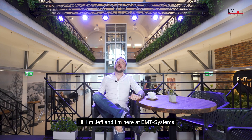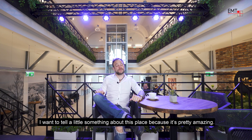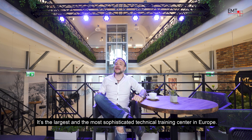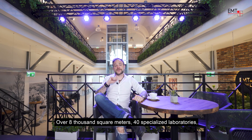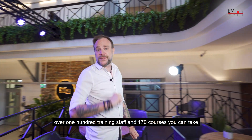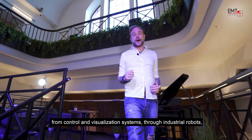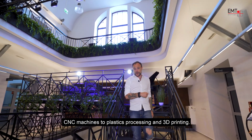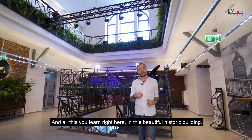Hi, I'm Jeff and I'm here at EMT Systems. I want to tell you a little something about this place because it's pretty amazing. It's the largest and most sophisticated technical training center in Europe — over 8,000 square meters, 40 specialized laboratories, over 100 training staff, and 170 courses you can take. From control and visualization systems to industrial robots, industrial hydraulics and pneumatics, CNC machines to plastics processing and 3D printing. And all this you learn right here in this beautiful historic building.